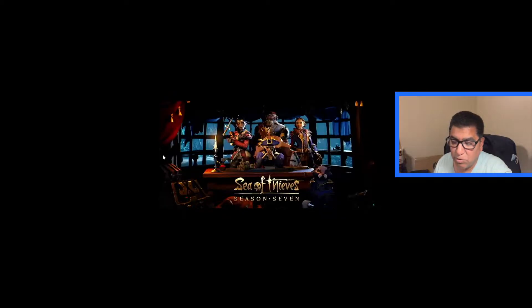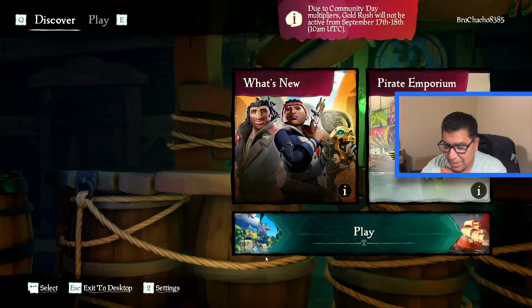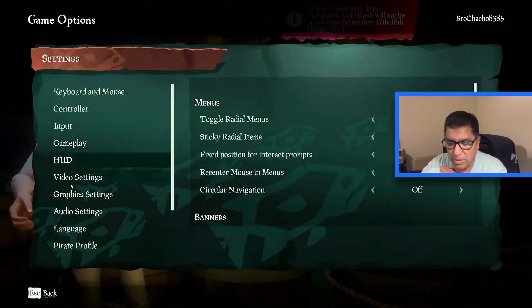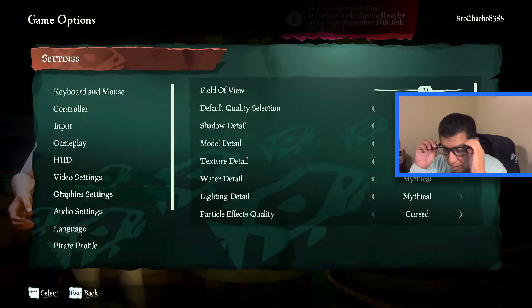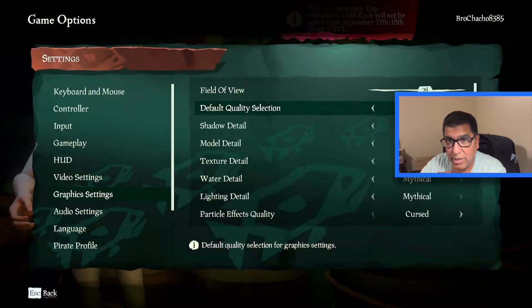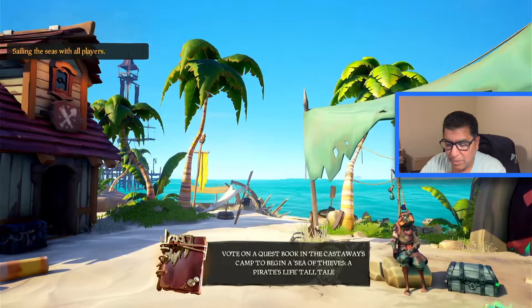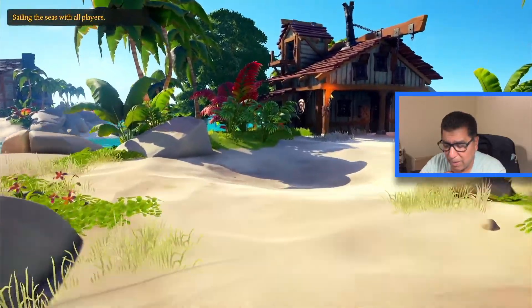The next game is Sea of Thieves — another one my son wasn't even able to load on his laptop. Here you can see it loading and kicking off just fine. It's set at Mystical, which is the ultra or maximum graphics setting. It's a bit of a confusing name but that is the maximum setting, so let's jump right into it and see how well it performs. It has a nice feel to it, kind of like Raft, which I've seen my wife and stepson play.